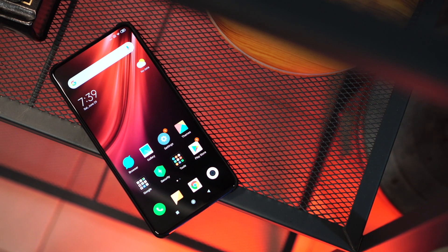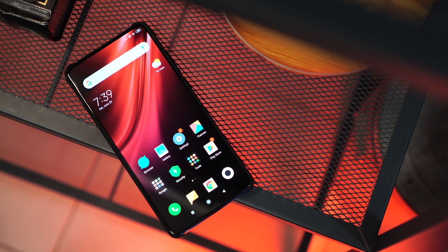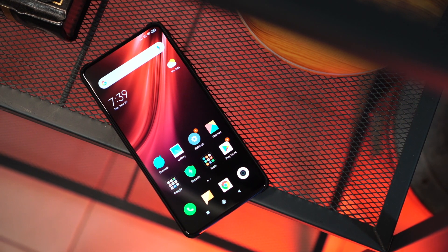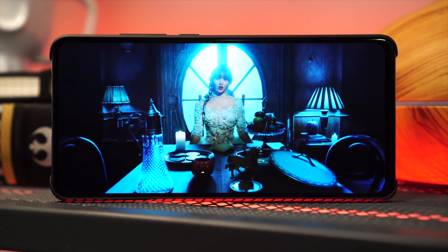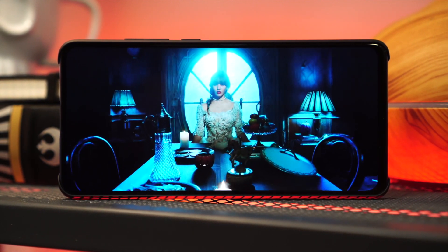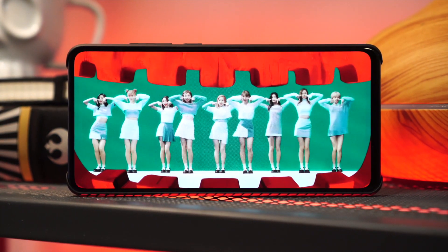The second thing I love about the Xiaomi Mi 9T is the full-view display, thanks to its pop-up camera. But let's talk about the shooters later on and focus on the screen for now. It has a 6.39-inch AMOLED display that's completely notch-free. The colors are nice and vibrant, and the viewing angles are pretty good too. And it has an under-display fingerprint scanner, which seems to be the trend nowadays.